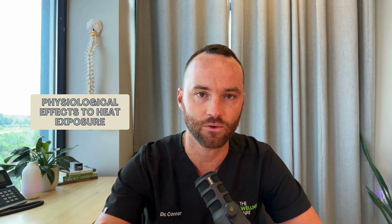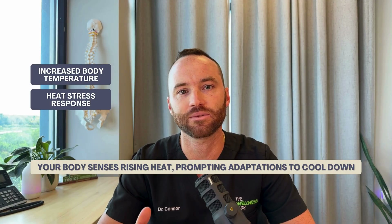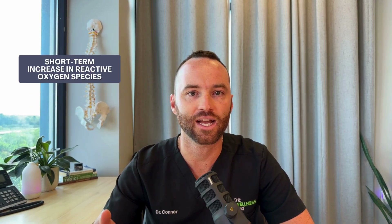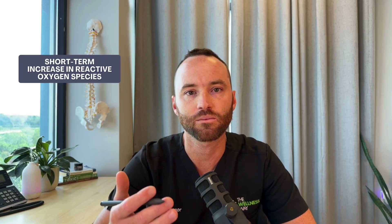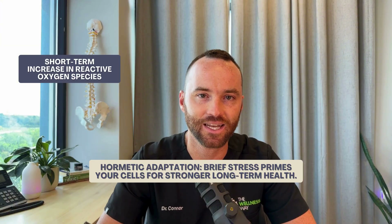Let's talk about some blanket physiological responses that start to happen when you go through deliberate heat exposure — this is not specific to high heat saunas or infrared saunas, this is just your body's adaptation to heat across the board. The first thing that's going to happen is an increase in body temperature, creating a heat stress response. We're going to start to see an increase in heart rate and skin vasodilation to shuttle blood around and get that heat out of the body. We'll also see a short-term increase in reactive oxygen species, which create oxidative stress.